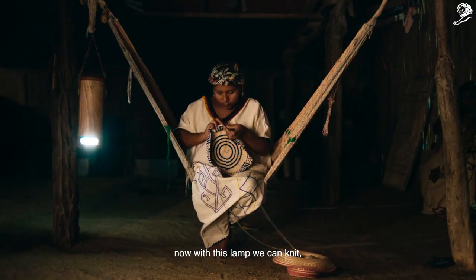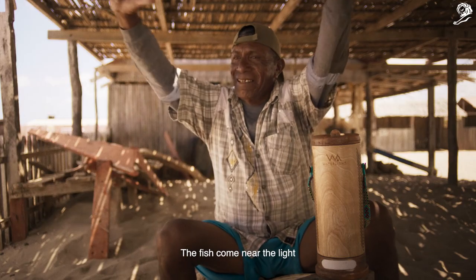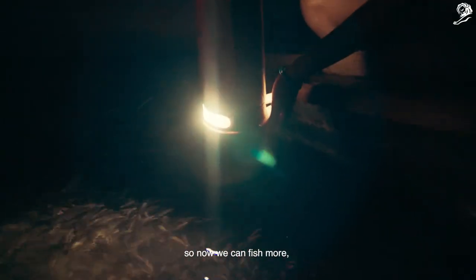Now with these lamps we can do many things that in the day maybe we don't complete. We can do a lot of work with the native to the water.